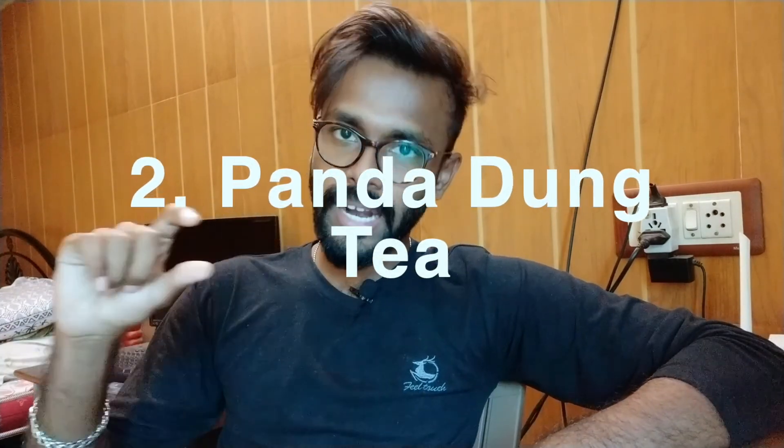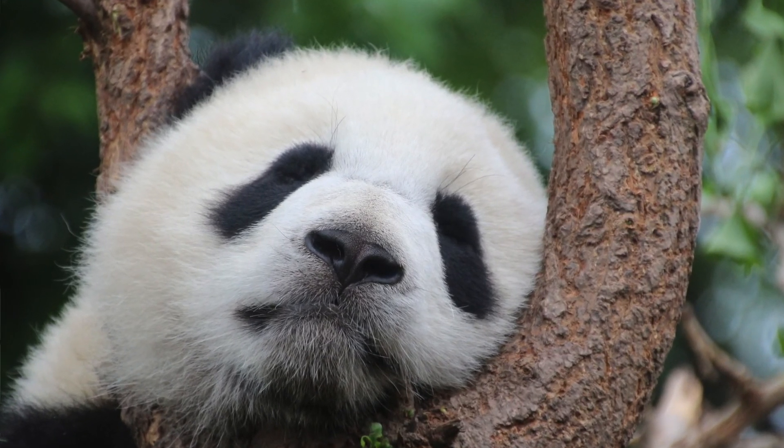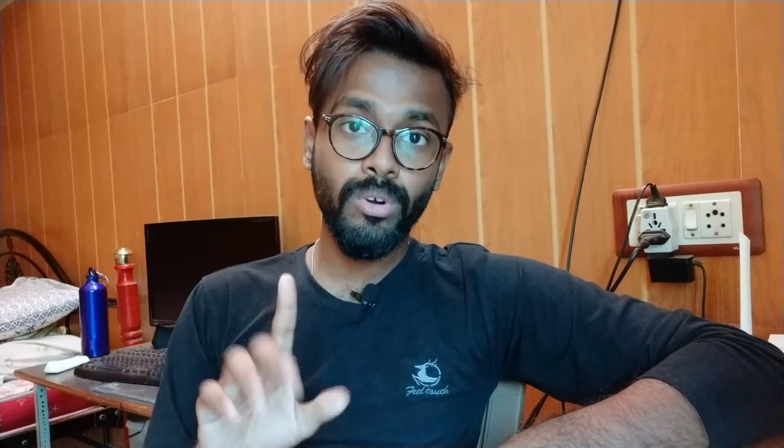The second most costly tea is called Panda Dung Tea. From the name, you can tell exactly what it is. The amount of tea in India can also be used as a reference. Only 500 grams — about one pound in the US — costs $30,000.